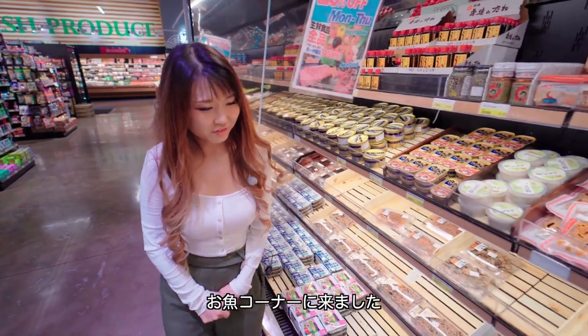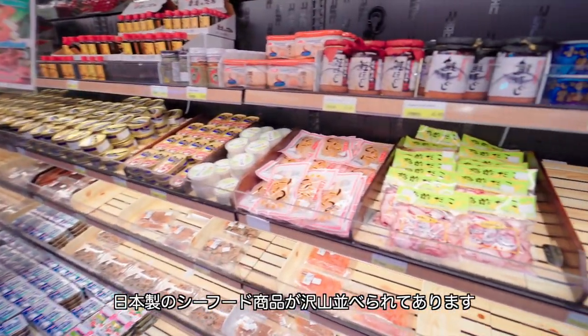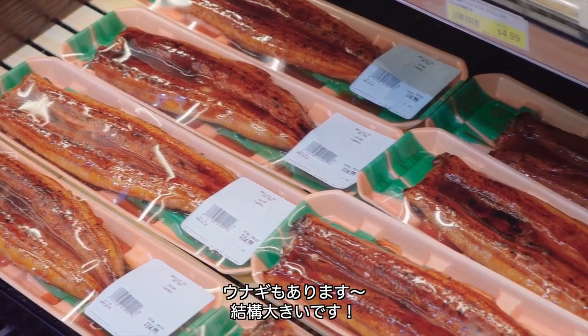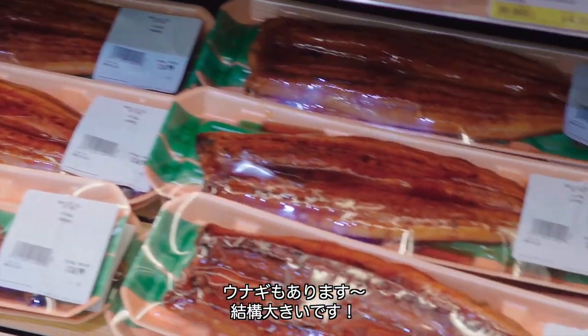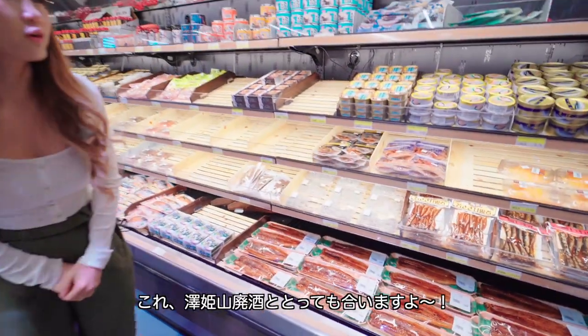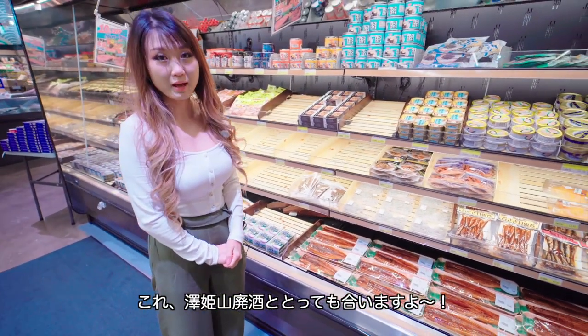We are in the seafood corner. They have all kinds of seafood, straight from Japan. And they have freshwater eel — unagi. It's nice and a good size that's going to go really well with the Sawahime Yamahai Junmai.